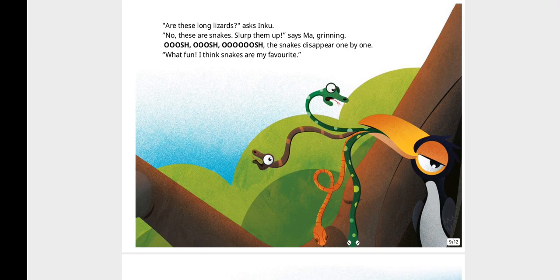"Are these long lizards?" asks Inku. "No, these are snakes. Slurp them up," says Ma, grinning. Whish, whish, whish, whish. The snakes disappear one by one. "What fun! I think snakes are my favourite."